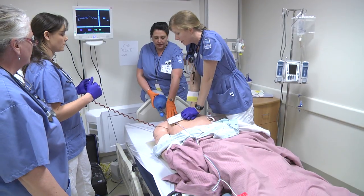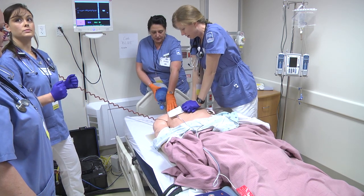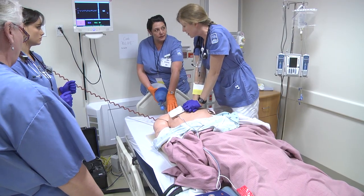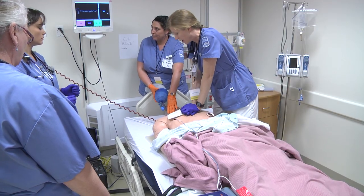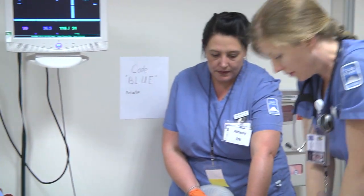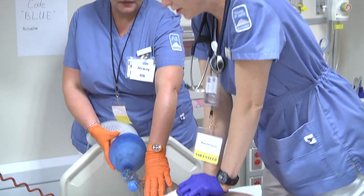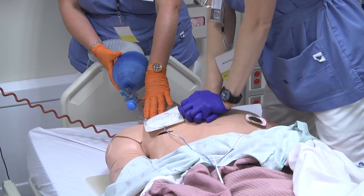One, two, three, four, five... [CPR counting continues to 30]. Lori, can you prepare one milligram of epi please? One milligram epi. [CPR counting resumes] One milligram epi given, one milligram of epi recorded.